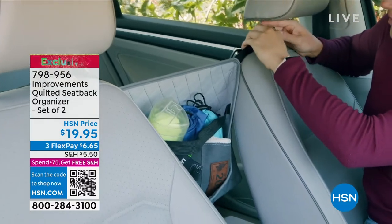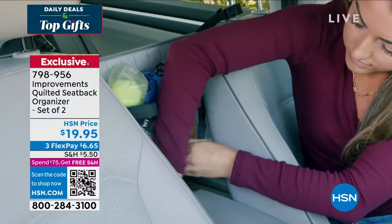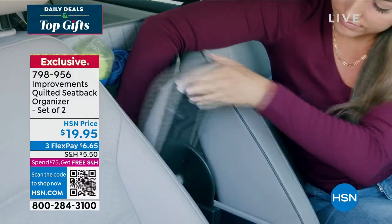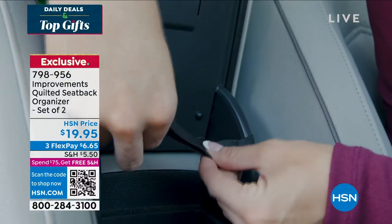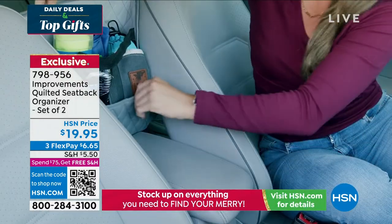It's the busy driver, it's the carpool mom, it's the sports team mom or dad. Everybody has stuff in their car, but where do you put it? How do you have access to it without cluttering up your passenger seat or the floorboard, or better yet, in the back of the car — how do you reach that?